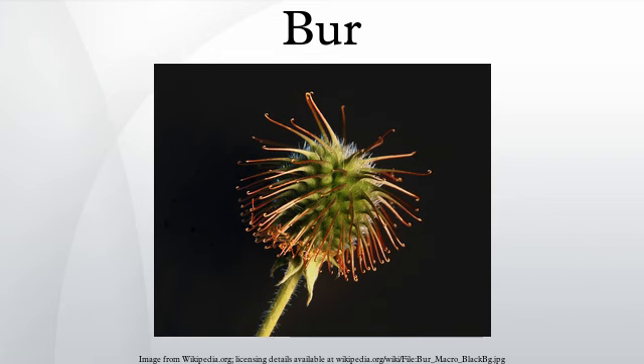Burrs catch on the fur of passing animals or the clothing of people. The hooks or teeth generally cause irritation, and some species commonly cause gross injury to animals, or expensive damage to clothing or to vehicle tires.